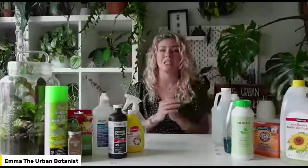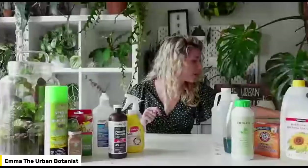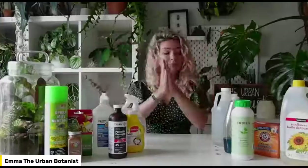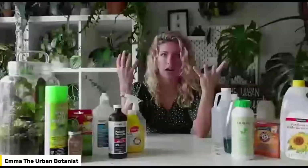It's about keeping on top of your regimen — being a plant parent and checking in to make sure there's no insect activity. We're also going to talk about how to actually identify some of these insects.